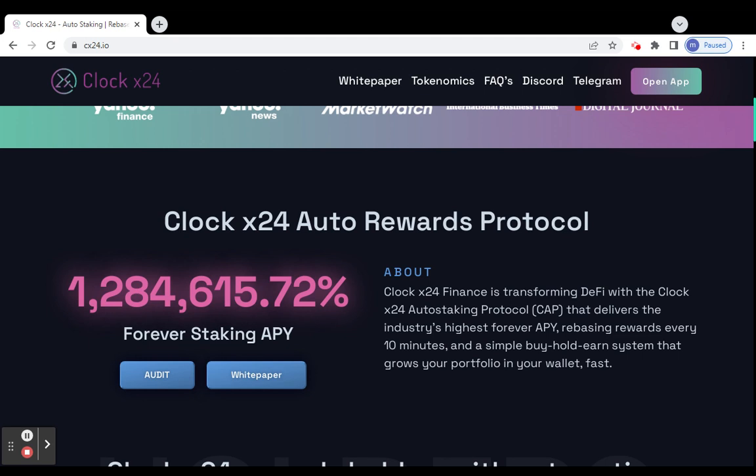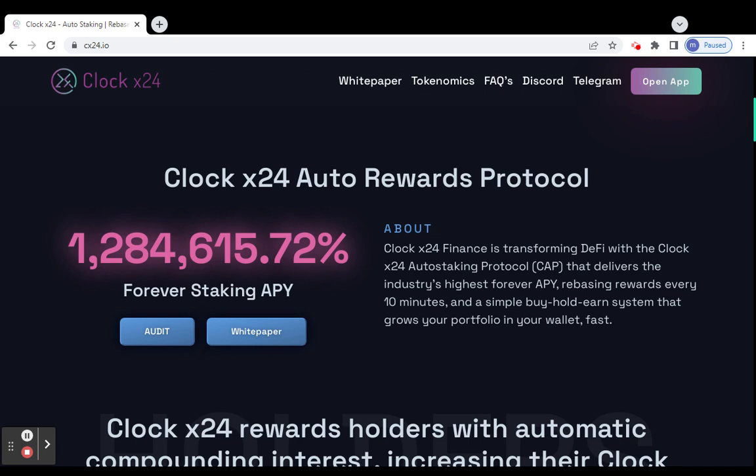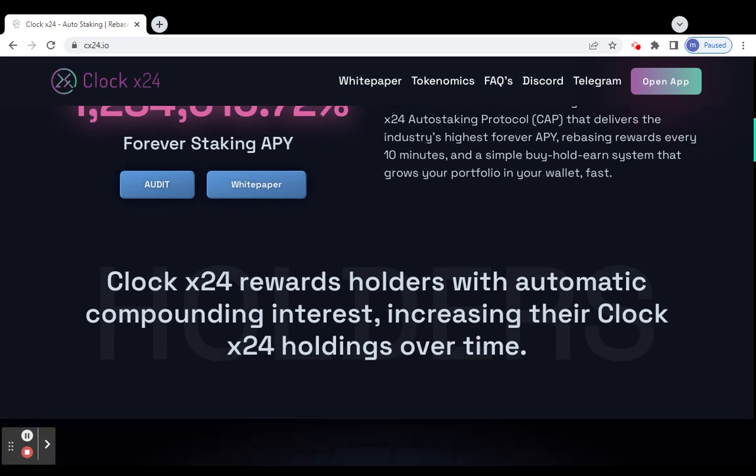It's simple: if you hold this token long term, your portfolio can grow very fast. Clock X24 works by holding with automatic compounding, which keeps increasing your Clock X24 holdings over time. So holding this token long term can increase your portfolio quickly in your wallet.